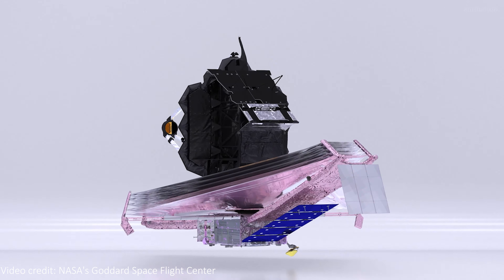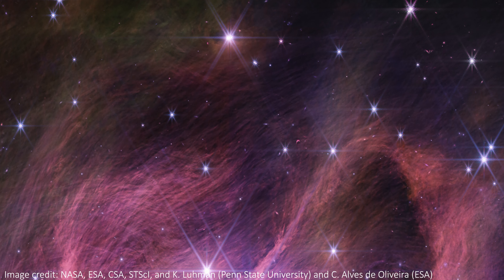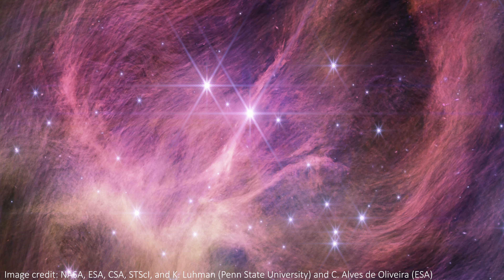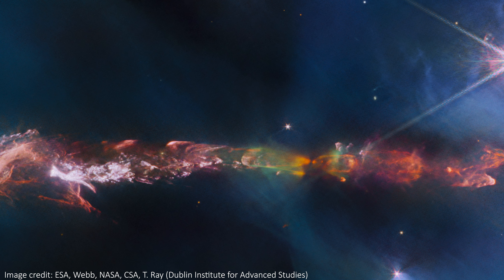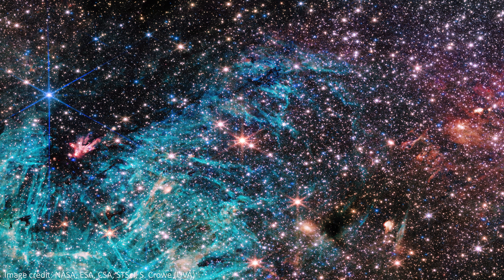JWST continues to churn out incredible images and science, and today we can talk about something it's done for the very first time — an impressive record it's broken. The telescope has just smashed the record for the lowest mass brown dwarf ever seen. These are objects that straddle the line between planet and star. We also have brand new images of a supernova remnant, a couple of intense jets coming from a star system, and this chaotic view towards the very center of our galaxy.